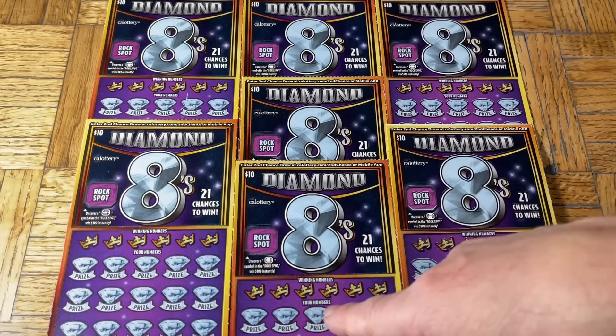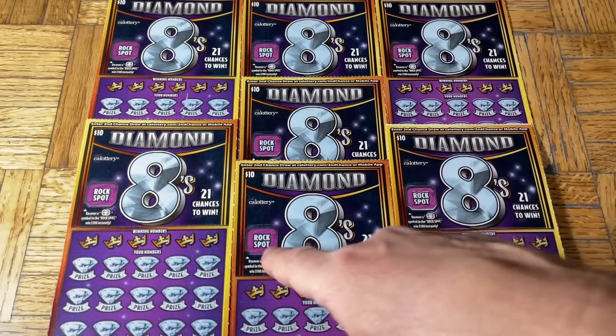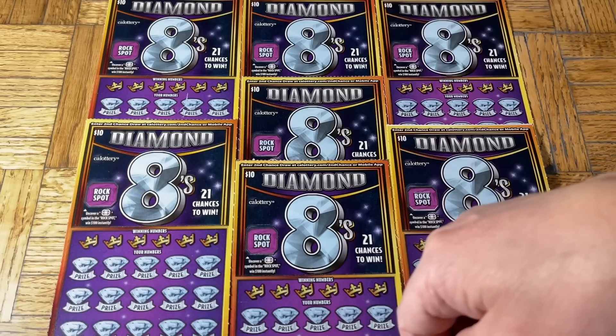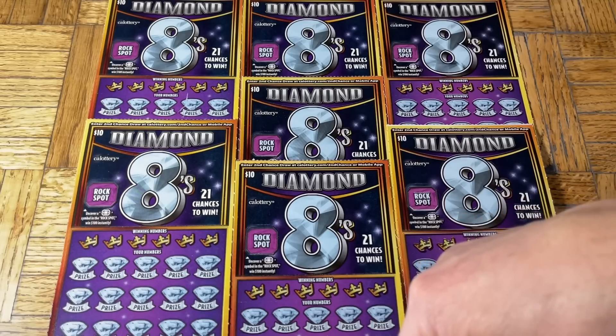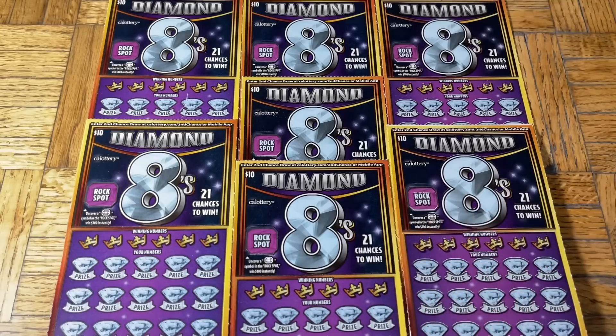Even though it says Diamond Eights, the colors on here are blue and black — blue diamond. There's a bonus spot and standard match. Find a black eight and that's the 5x multiplier; a blue eight is a 10x. And then there's double diamonds for a win-all. We'll explore these for the second time in just a few seconds.